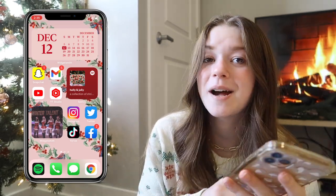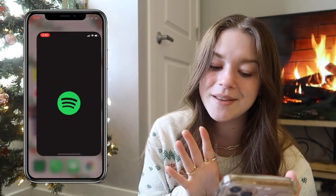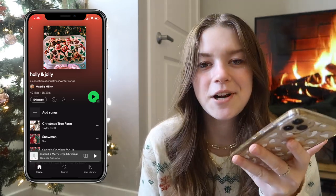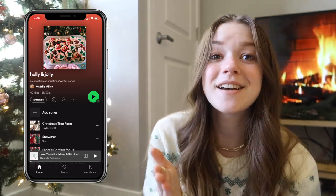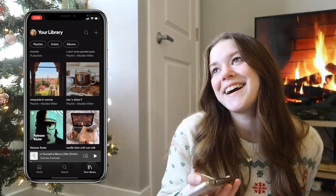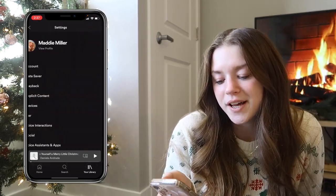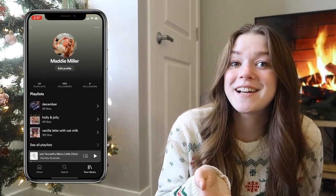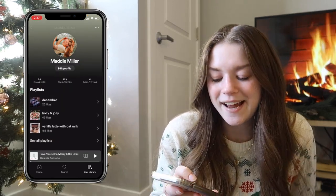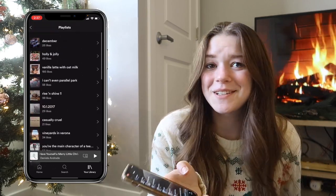Next to that I have my Spotify widget. I am obsessed with Spotify and my playlists — I put so much hard work and effort into them. The Spotify widget shows your most recently played playlist. I always like to have it on my Holly and Jolly playlist because it matches the aesthetic. I have a ton of different playlists — there's just something about really specific Spotify playlists that I love. My Spotify is always linked down below; I have 959 followers right now, which is kind of a lot for Spotify.